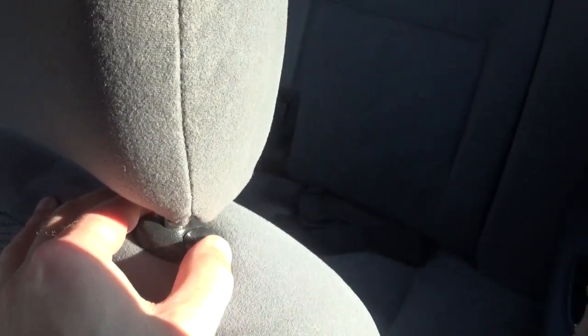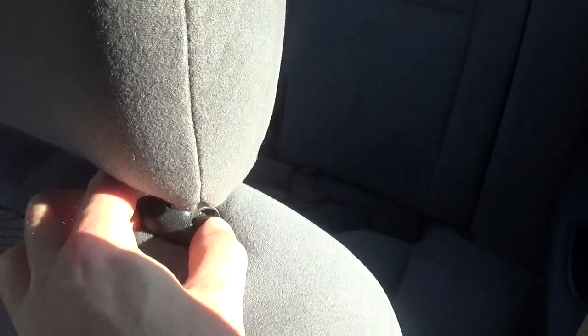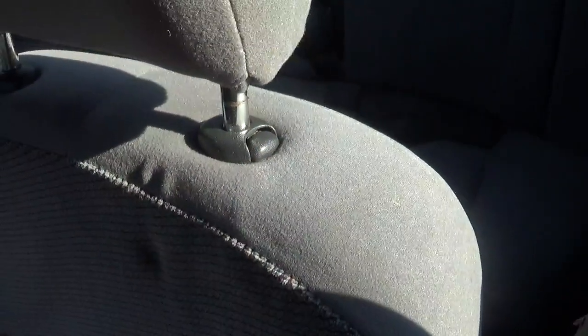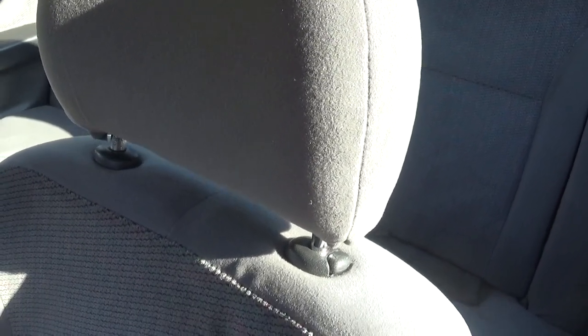We also have the capacity to adjust the headrest. If we press this button here, it can go up or down. We need to adjust it to the right height so that our head is properly supported in the event of an emergency braking or a rear impact that would expose our head backwards.